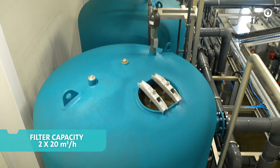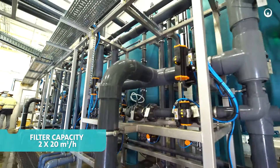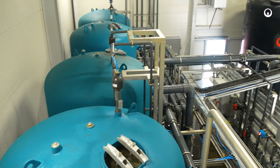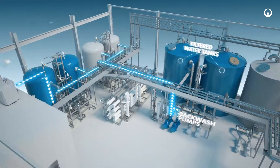Thanks to this, the filtered water has a quality that ensures the effective operation of the nanofiltration membrane system. The multi-layer filters are backwashed with clean water from filtered water tanks, using dedicated pumps and with air supplied by blowers.